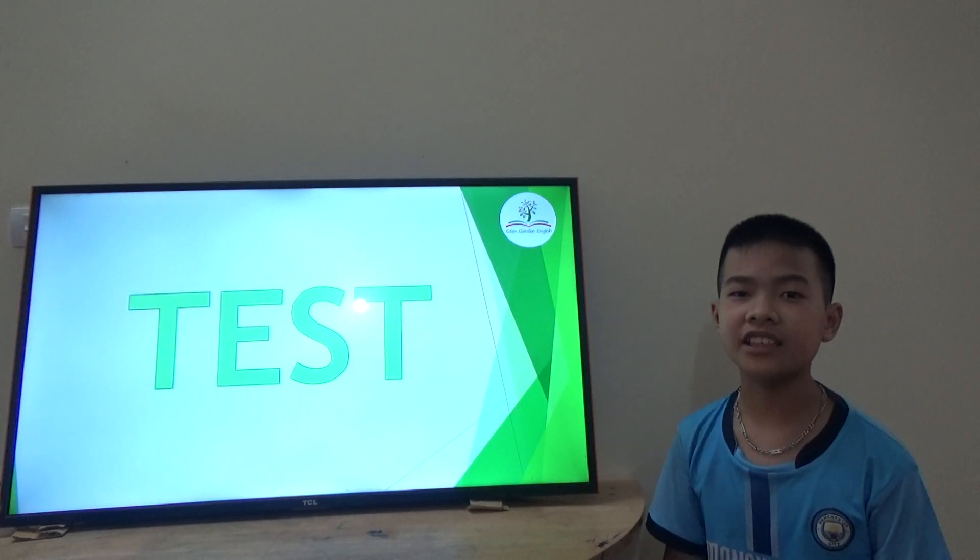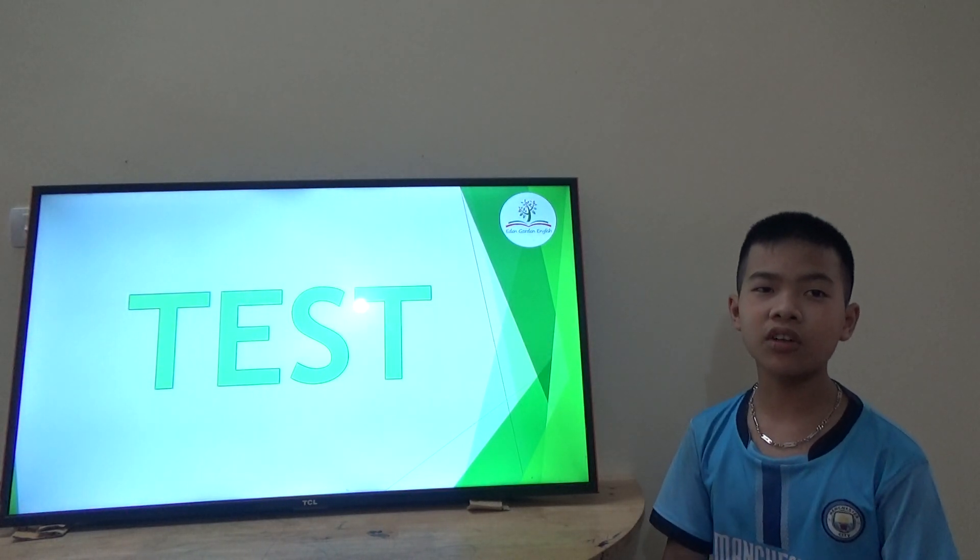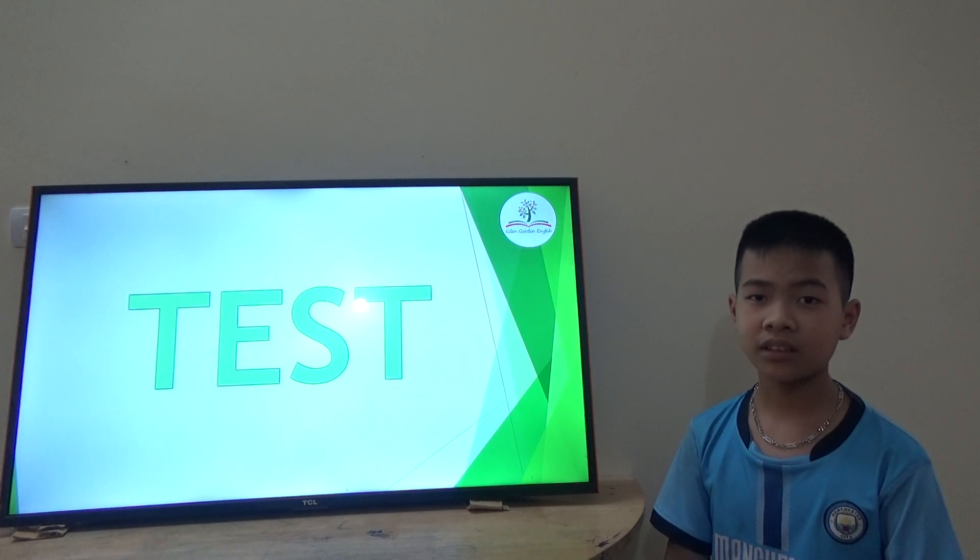Good afternoon, teacher. What's your name? My name is Ronald A. Okay, hello Ronald A. How are you?